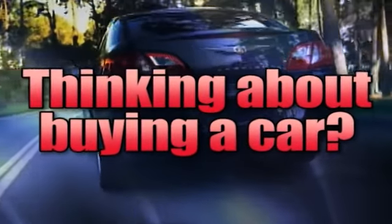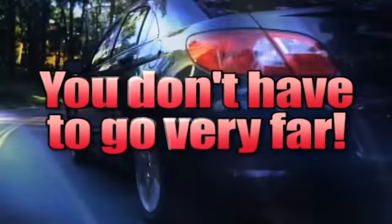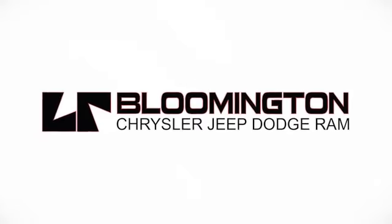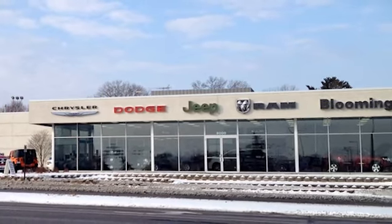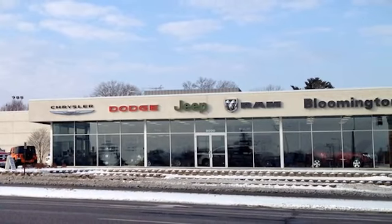If you're thinking about buying a car, you don't have to go very far. Larry Reed is the dealer that says why not. Whenever you're looking for Bloomington Chrysler, Jeep, and Dodge has got.